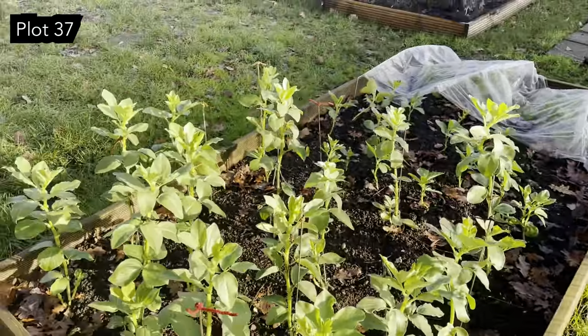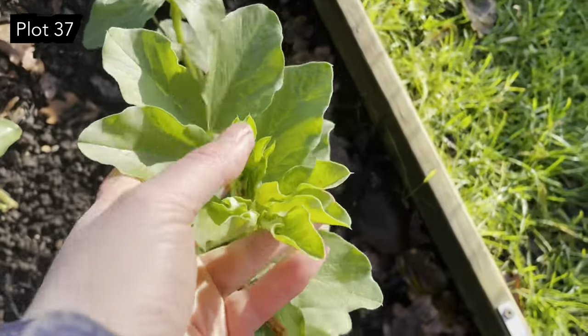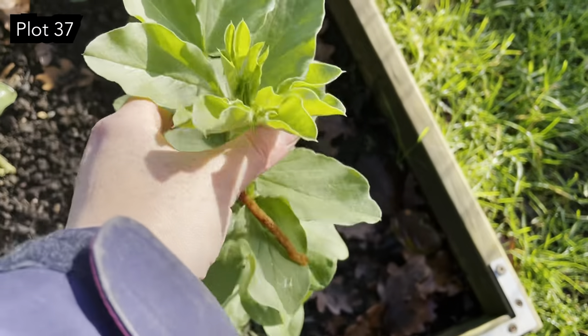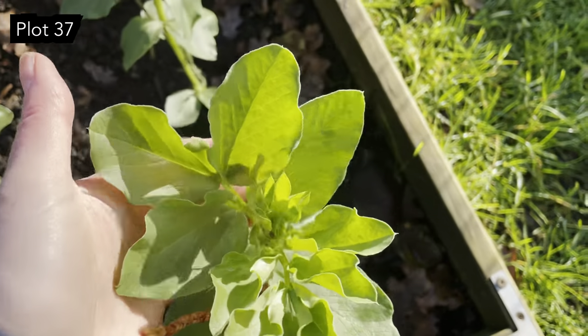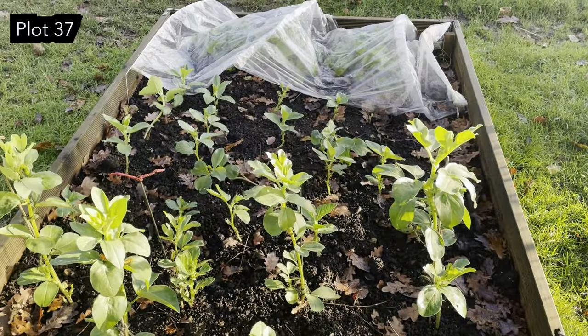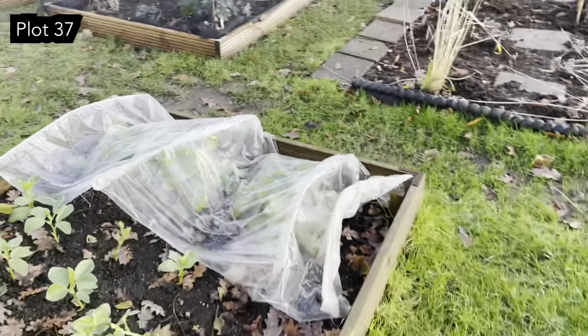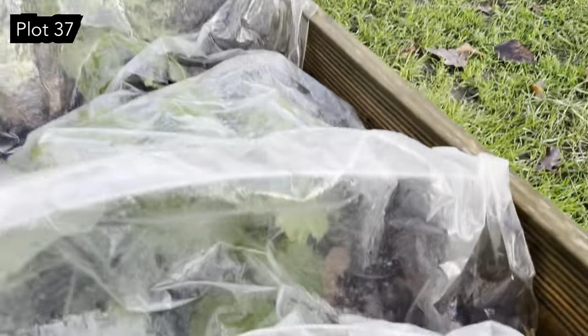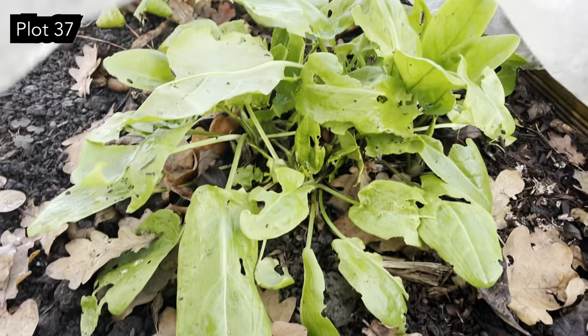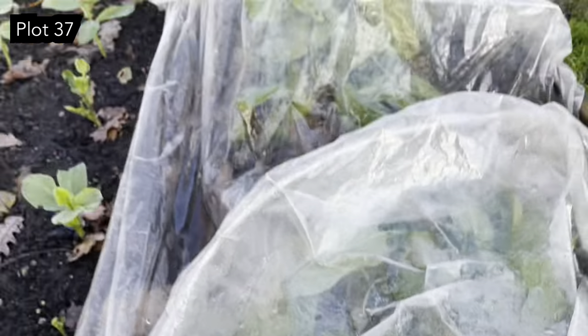And then the broad beans — if you remember, these are the really tall ones that I thought weren't going to survive. They look so lush and so healthy, I'm well impressed with them, and we've had quite a battering of weather too. Far end here, a bit of sorrel — mainly for the chickens because they absolutely love it, but we do put it in salads in the spring.